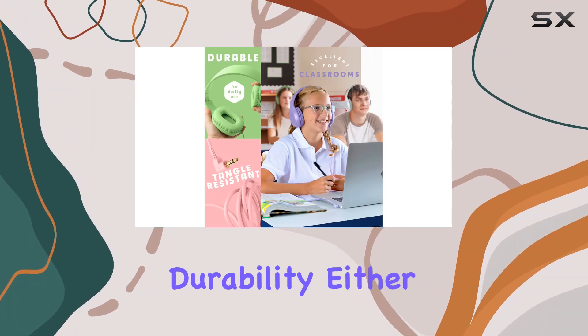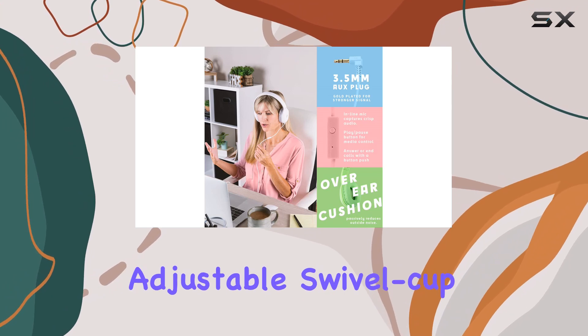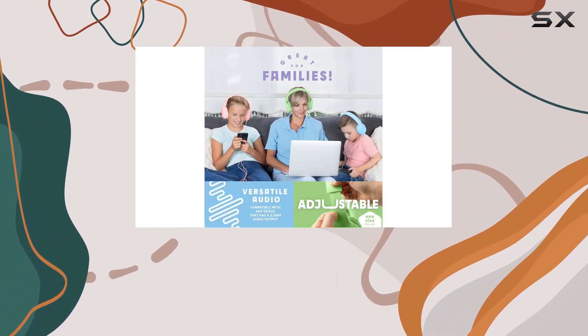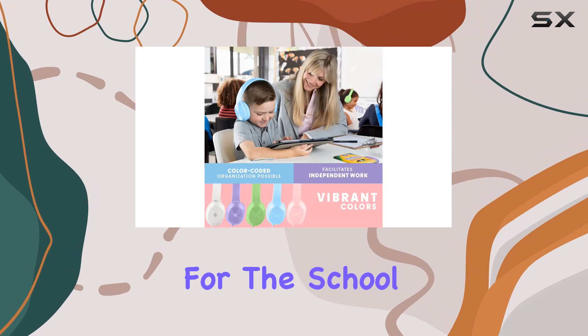Sonitum doesn't compromise on durability either. These headphones boast kid-strength technology with an adjustable, swivel-cup design and above-average durability. The materials used are carefully selected to withstand the energy and wear and tear of young students, making them a reliable choice for the school setting.